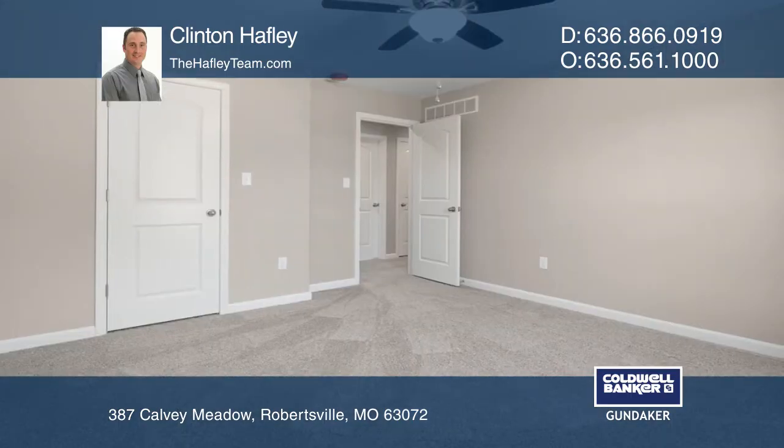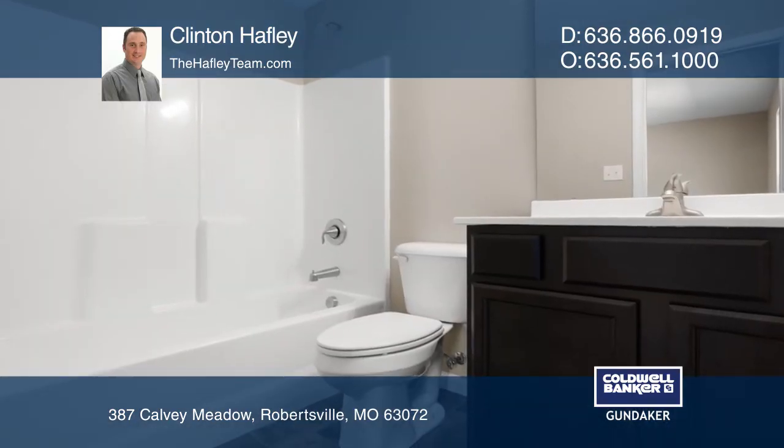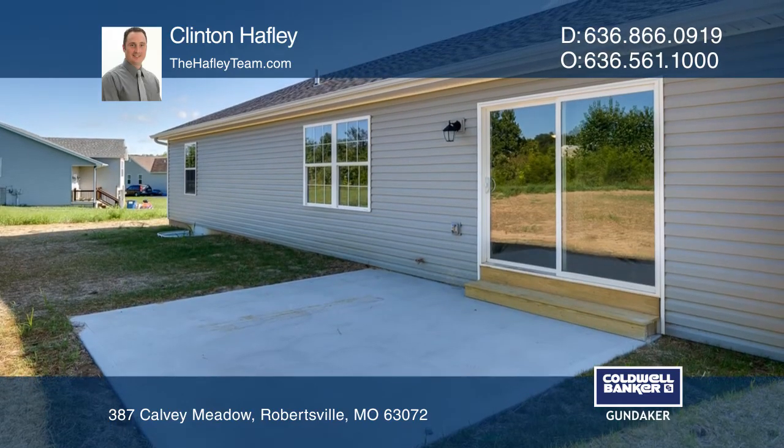Enjoy entertaining in your open kitchen with ample cabinets and countertop space, or take the festivities outdoors through the dining area that leads to a patio. The only thing missing is your grill and furniture.